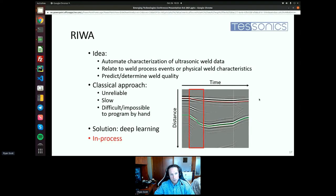Our big idea is to automate characterization of this ultrasonic weld data and relate it back to process events or physical weld characteristics to predict or determine directly the weld quality. The classical approach uses gating — looking at specific regions of this image and thresholding the ultrasonic signal to identify peaks — but this tedious mathematical approach is unreliable given the variability across all possible welds; it's slow and basically difficult if not impossible to program. Our solution is to use large amounts of data and apply a deep learning approach, either in process while the weld is forming, or post-process using the entire resulting ultrasonic image.